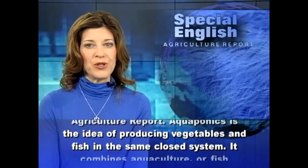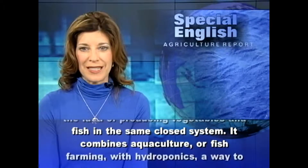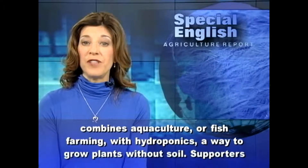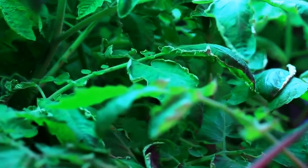Aquaponics is the idea of producing vegetables and fish in the same closed system. It combines aquaculture, or fish farming, with hydroponics, a way to grow plants without soil. Aquaponics is the merger of aquaculture — raising fish — with hydroponics, which is a plant growing union.